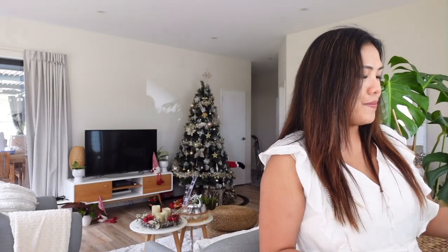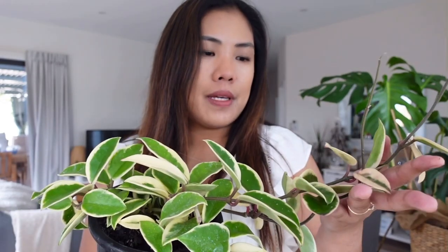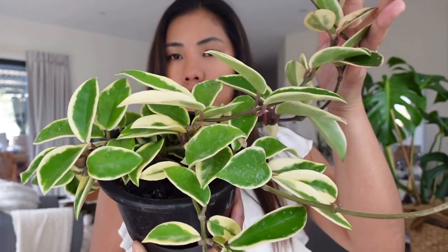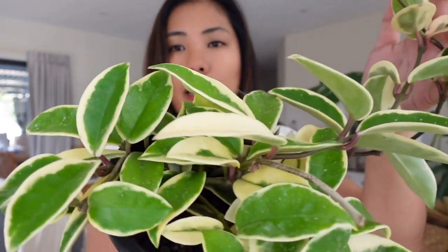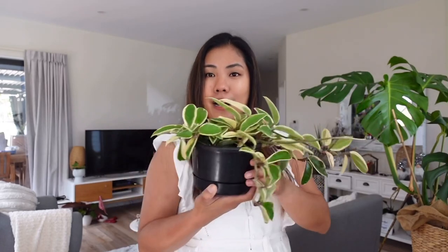My top two plant is my Hoya Crimson Queen. It's so nice — I even bought a cutting of this one because I had a hard time finding an established plant. When I saw it I knew I had to get it. It's so pretty, so nice — that's why it's called the queen. This is my top two plant for 2020.